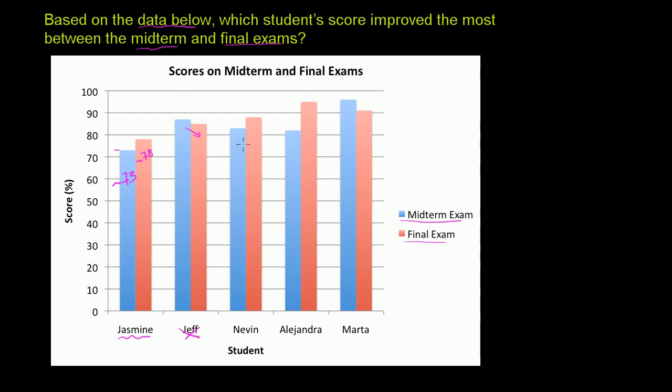If you think about Nevin, it looks like Nevin actually improved about the same amount as Jasmine. On both tests this person did better than Jasmine, but the actual improvement looks about the same. It looks like they went from about an 83 to about an 88 — just estimating by looking at the axis. So Nevin and Jasmine, based on the three we've seen, are tied for the lead.